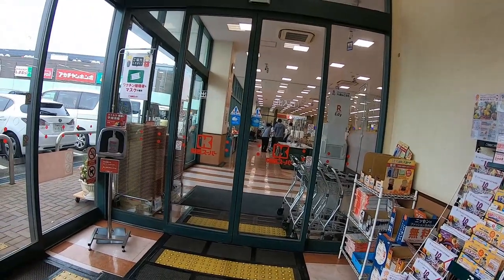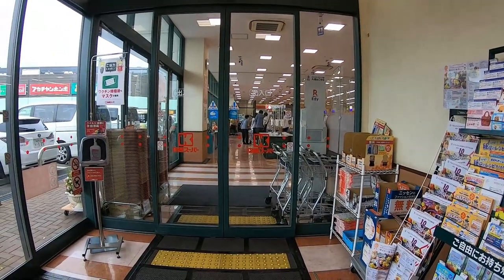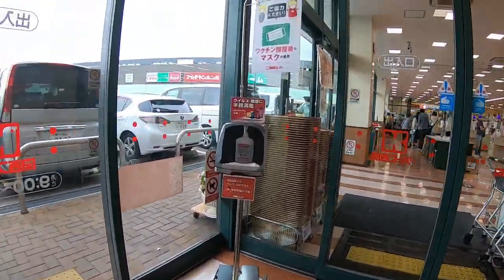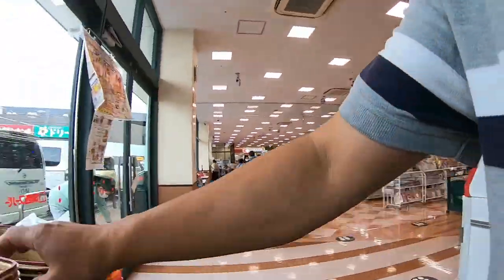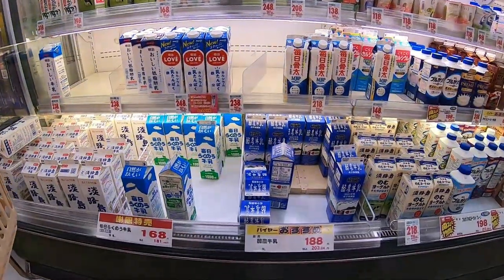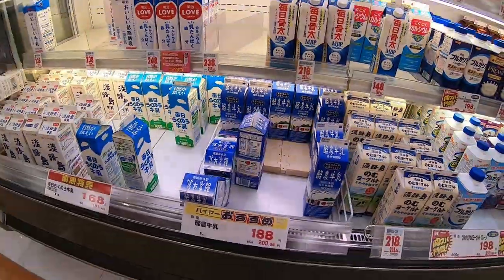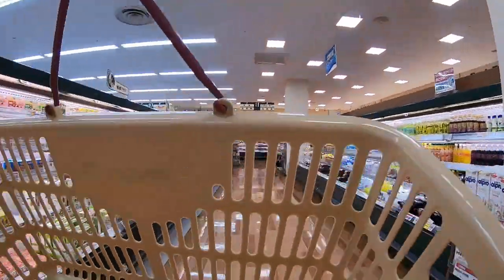I'm going to need an onion, carrots, potatoes, chicken, and this chicken stew stock, which comes in a block. I'll show it to you. I have some of the items. I'm going to need milk as well, but I do have milk. That there is homogenized milk, it's 188 yen.